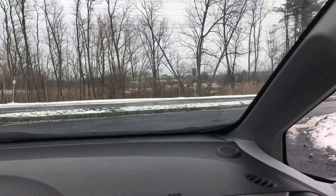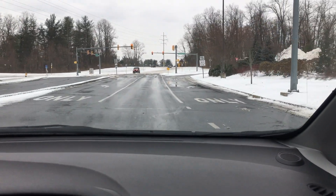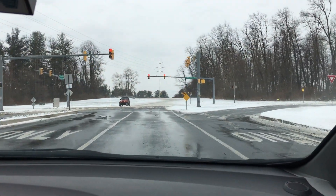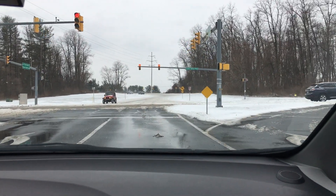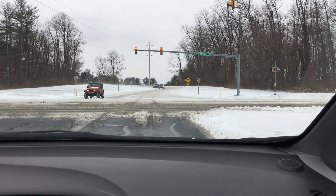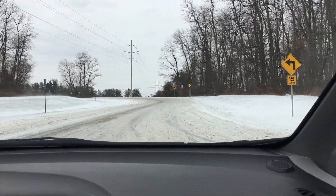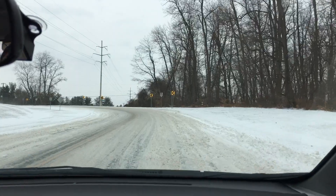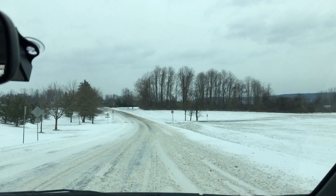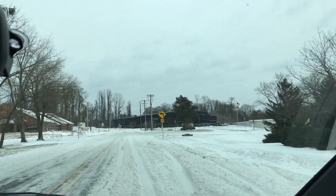Notice how nice and clean the pavement is here on the shopping center grounds, and then look across the street — the roads look pretty bad. Very bad actually. There's a lot of snow here.